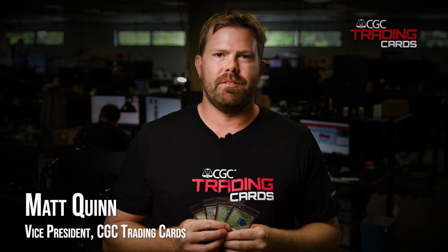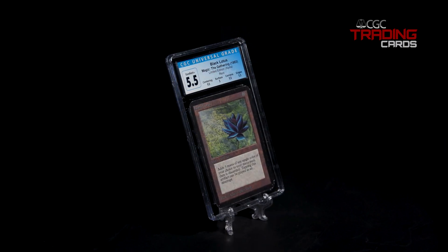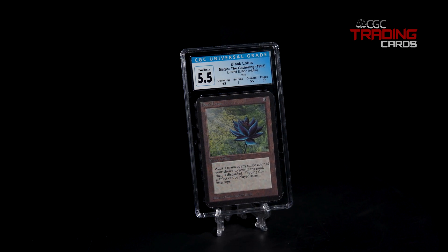Hi, I'm Matt Quinn, Vice President of CGT Trading Cards, and we have some really exciting cards that I want to share with everybody. This Black Lotus is an Alpha Edition one — most people think it's the most coveted card out there, but in fact, there's a rarer Black Lotus than the Alpha version.